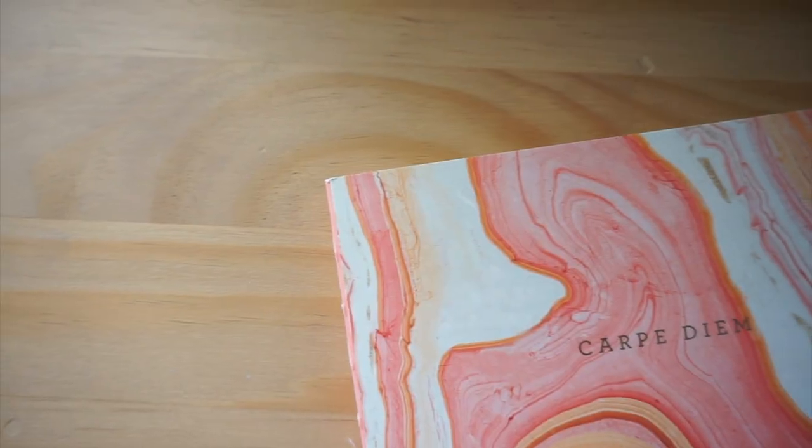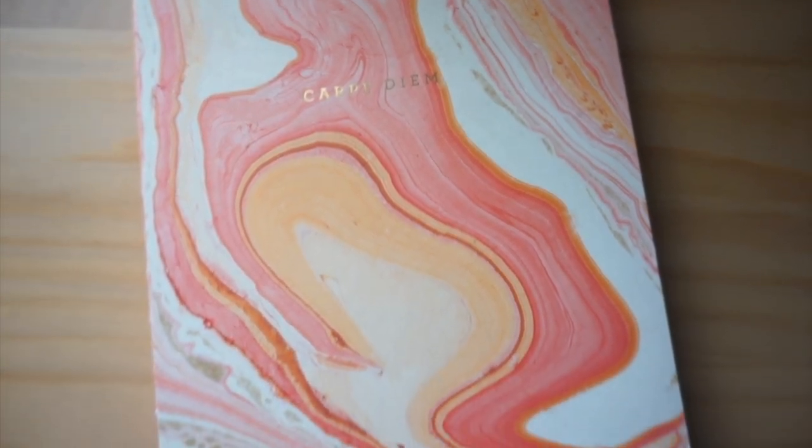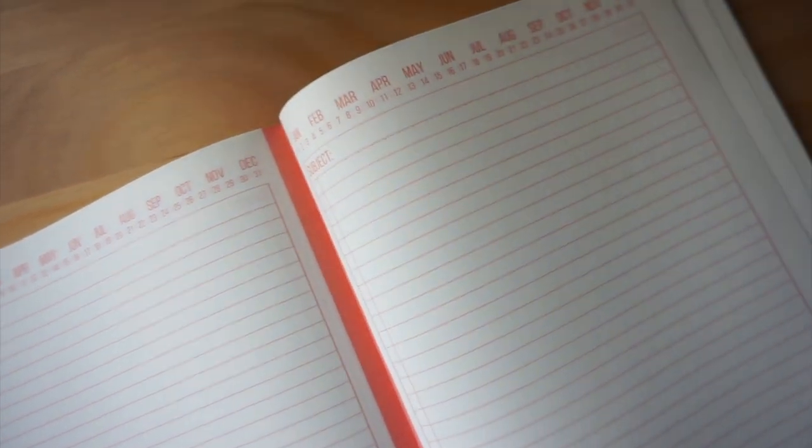Another notebook I have from DesignWorks Inc. says 'Carpe Diem' at the top, and I found this one at Target as well, along with another one I'm currently using for morning pages — the same style, just a different cover design. You'll probably see that in a 'notebooks and stationery I've used up' video later down the line. This notebook is very special because it has exposed stitching on the spine, and the way it's stitched allows the notebook to lay flat. The pages have the dates at the top as well as a place to put the subject of whatever you're writing about.